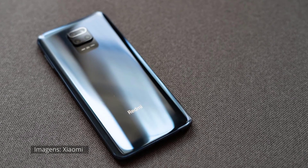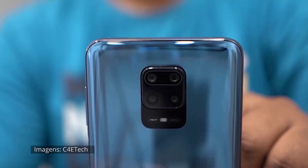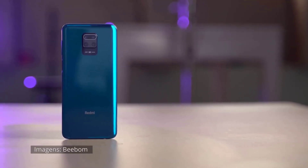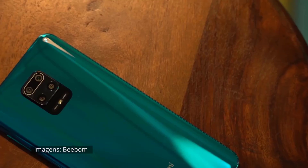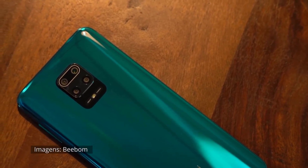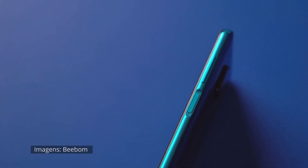The most distinctive design element has to be the back panel of the phone. Gone is the gradient, and instead you get a brilliantly glossy pane of Gorilla Glass 5. Like the Redmi Note 8 Pro, the camera module is centrally mounted. The Redmi Note 9 Pro sees the company returning to Qualcomm's Snapdragon platform. While the Note 8 Pro used a MediaTek Helio G90T, this time around the phone sports a Snapdragon 720G.